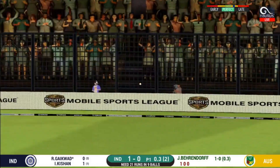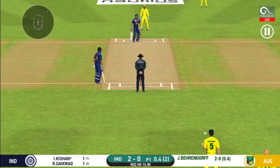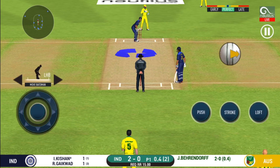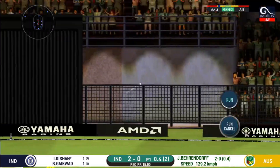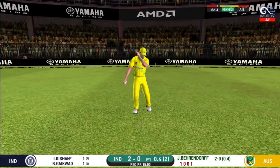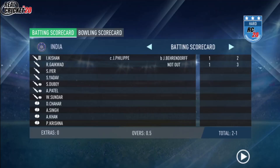Strokes it into the gap for a single. The bowler is bowling from his favourite end. Got the elevation right, but he couldn't time it too well. That is a good catch in the end.